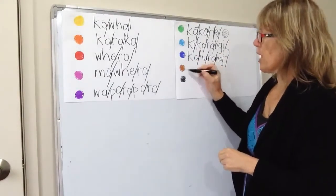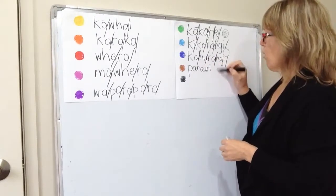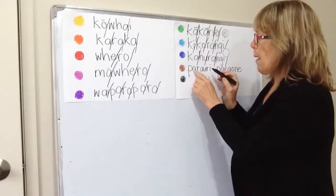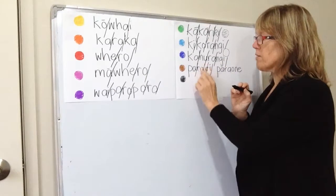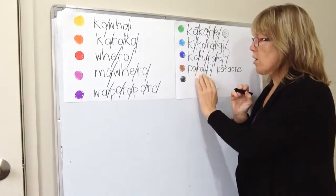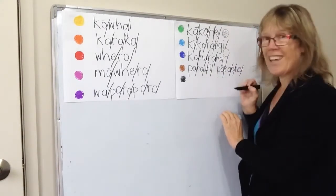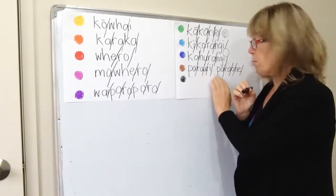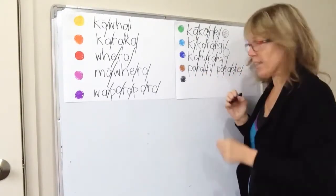And now for brown, there are two common ones: parauri or paraoone. The au in parauri goes to 'au' — parauri. The other option, paraoone, is more of a transliteration. I hear some people mixing them up and saying something in between, but it's parauri or paraoone.